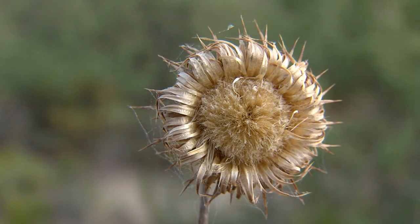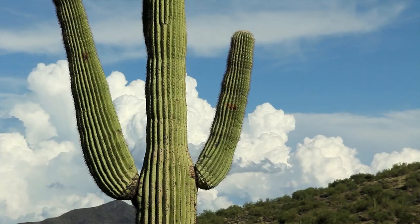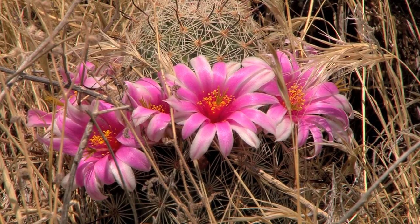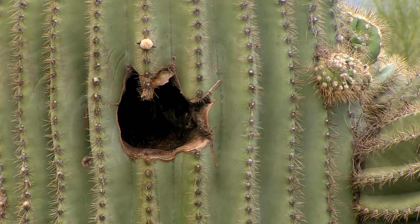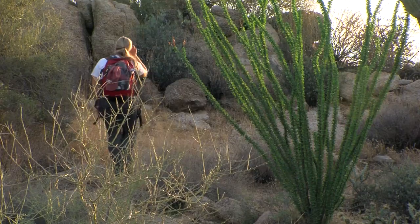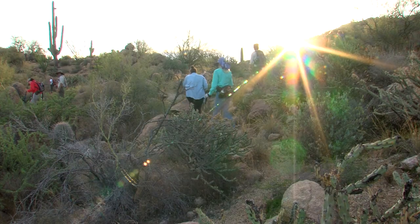Sonoran Desert summers are bone-dry and brittle, but then the greening begins. Monsoon rains refresh and revive, and the desert comes alive with people — people in search of desert tortoises that are finally on the move.